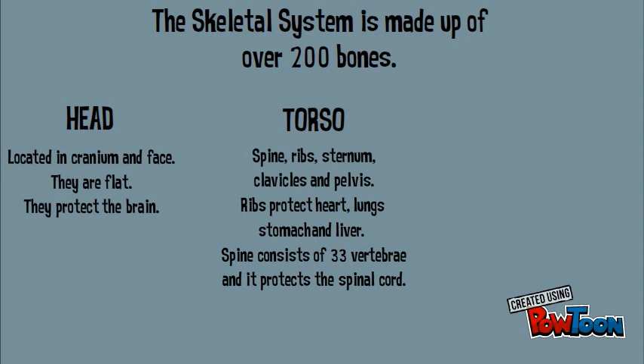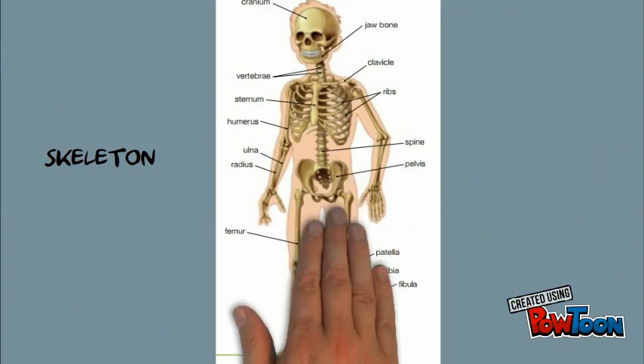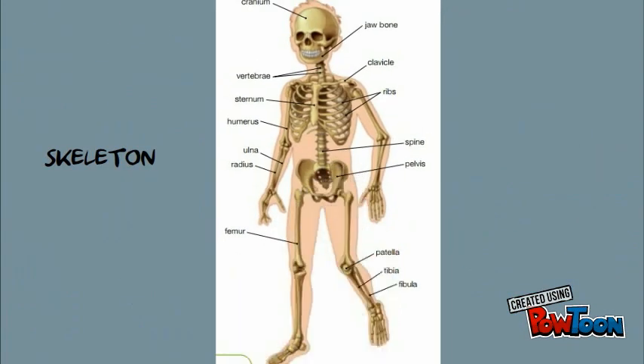The spine consists of 33 vertebrae and it protects the spinal cord. And finally, the limbs — they are made of long bones or short bones. Here is a picture of the skeleton where you can see bones in the head, in the torso, and also in the arms and legs.